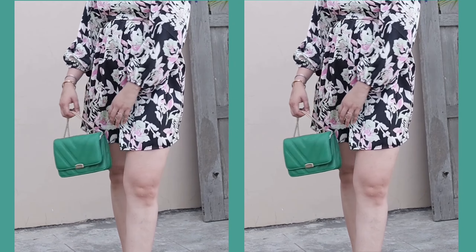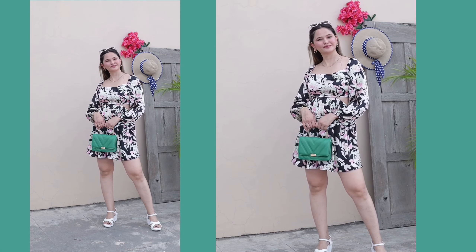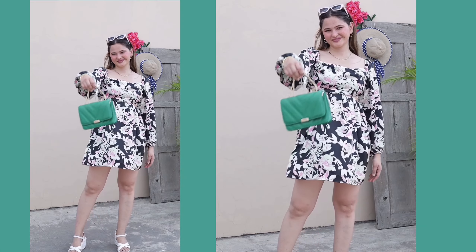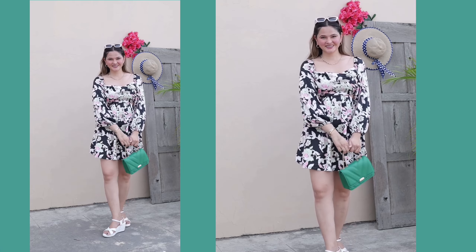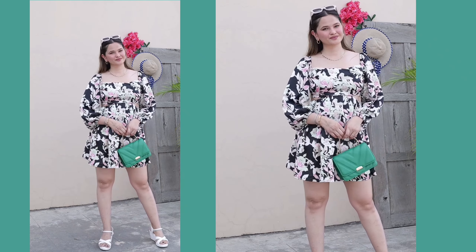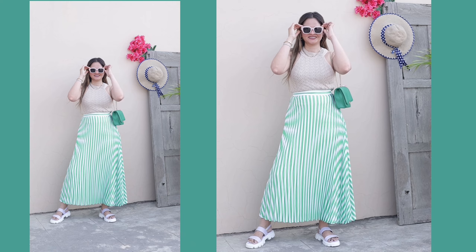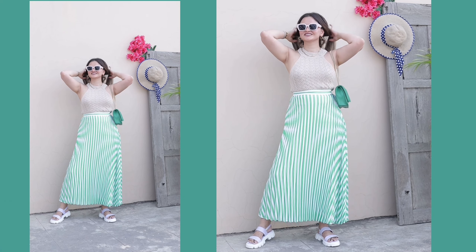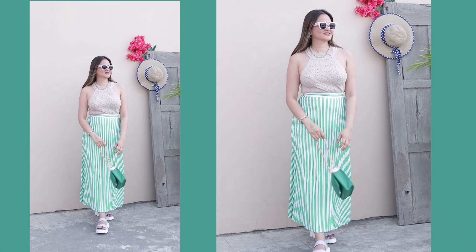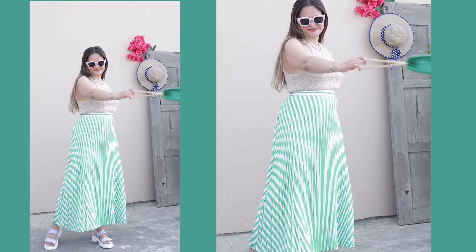I carried this bag with a very beautiful printed dress, which is perfect for a vacation and also for a friends outing. As you can see, it's a solid colored green bag, so carrying a plain colored bag amps up the whole look — it breaks the print of the dress. I've paired it with just white heels. I've also paired this green bag with a matching green colored skirt.